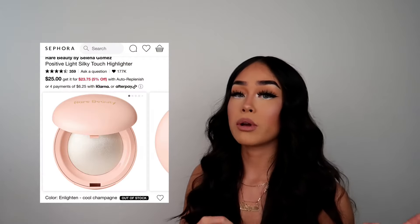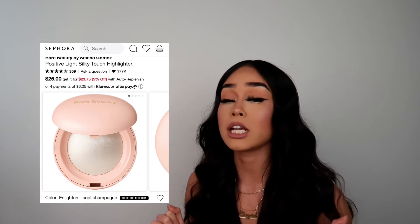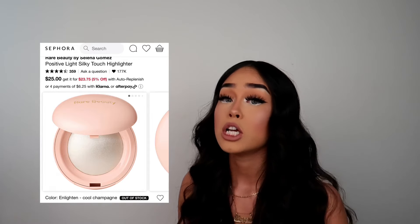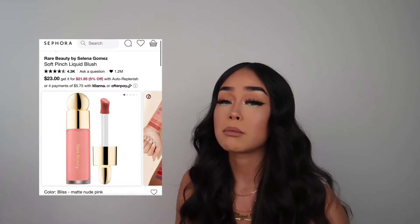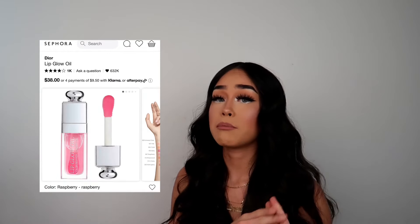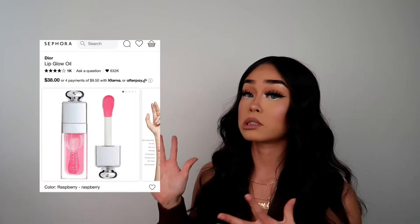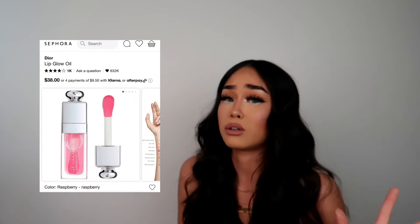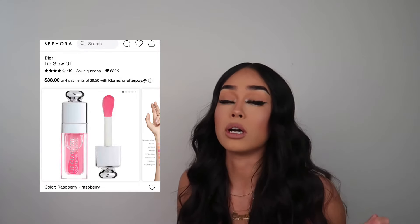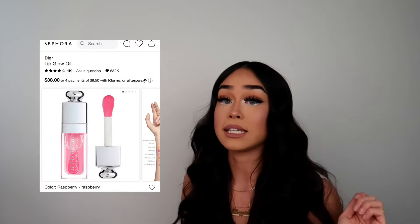For makeup, I'm going to give you specific things rather than just saying 'get her makeup.' Get her the Rare Beauty highlighter — it just came out and looks amazing. Anything from Rare Beauty is great: the mascara makes your eyes look so long, and the blush is super popular. You can also get her the Dior lip oil — it's on the pricier side, but there are dupes at Target or Walmart. Lip oil makes your lips look so good without being sticky.